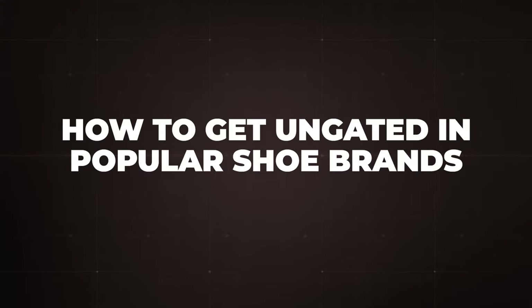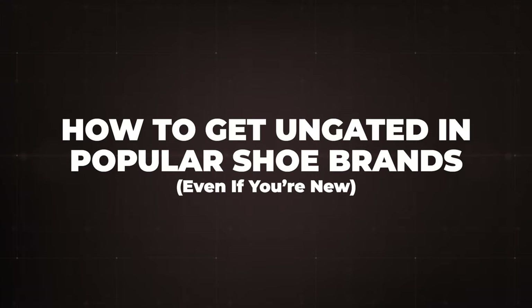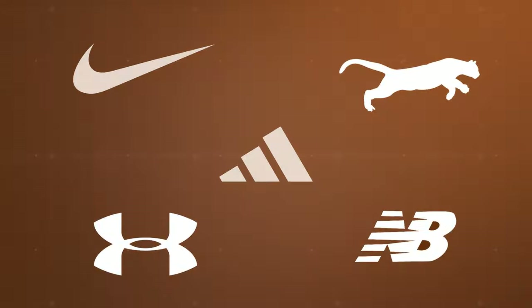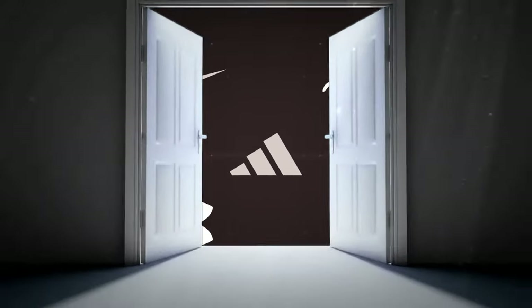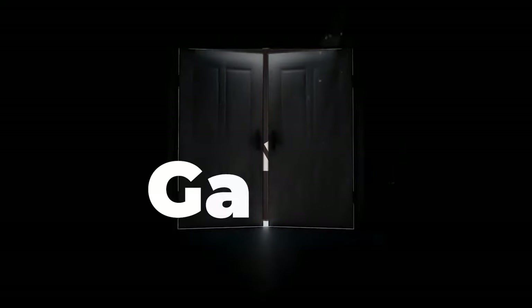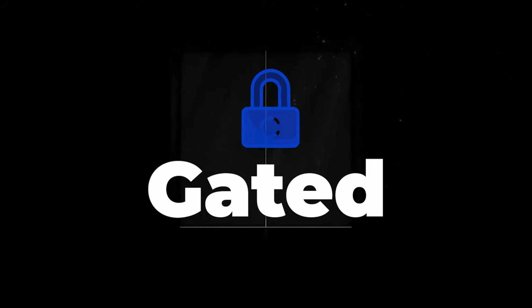In order to resell shoes on Amazon, you will need to get ungated in the majority of the big shoe brands on the platform. Gating and ungating simply means that Amazon puts restrictions on your account that prevents you from selling big brands like Nike, Adidas, and Puma until you provide them with the necessary documentation. Once Amazon approves that documentation, you will be ungated and able to sell all of those brands.